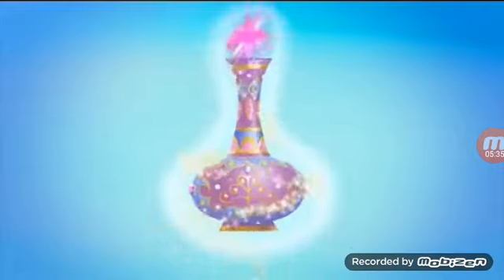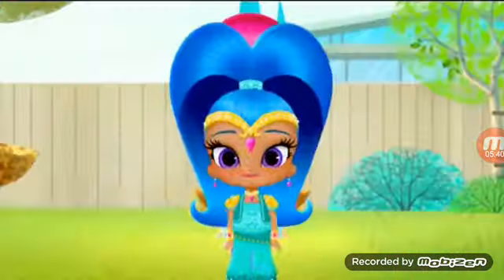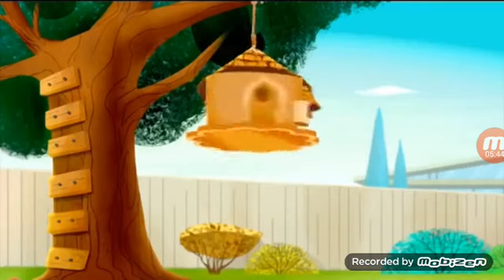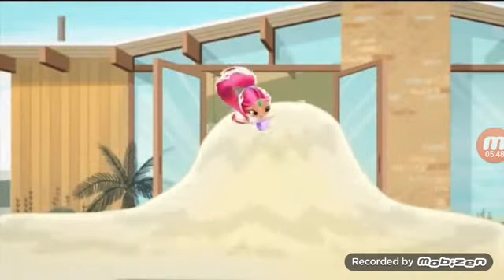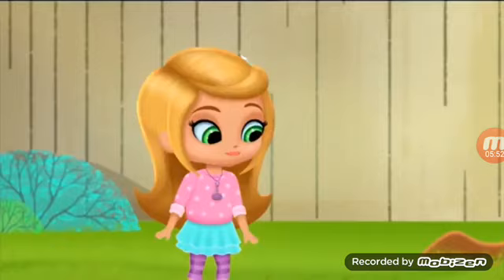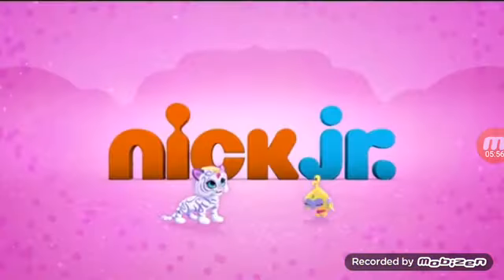Then call Shimmer and Shine and everything will be better! With our twin genies, you will share amazingly funny and chaotic adventures, where in the end, all is well. Look forward to Shimmer and Shine every day on Nick Jr.